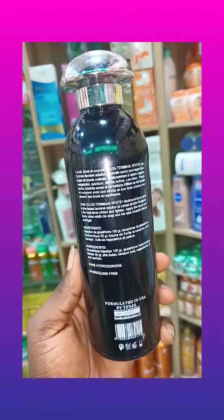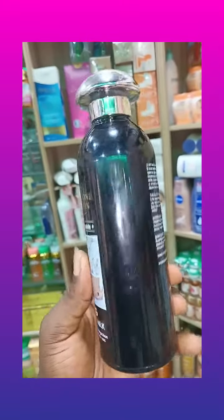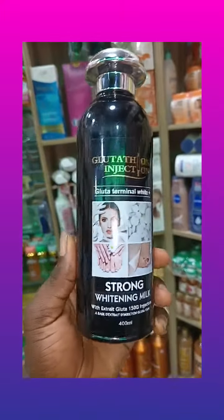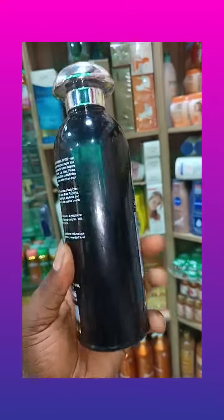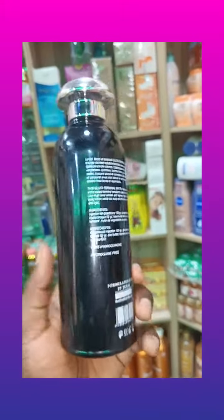Take a look at it — this is the original one. Always go for original. Always go for original Abebi White Glutathione Injection Whitening Lotion.